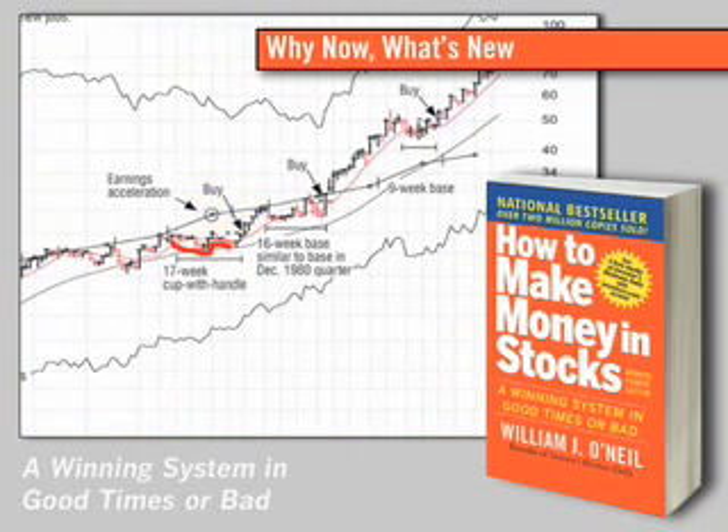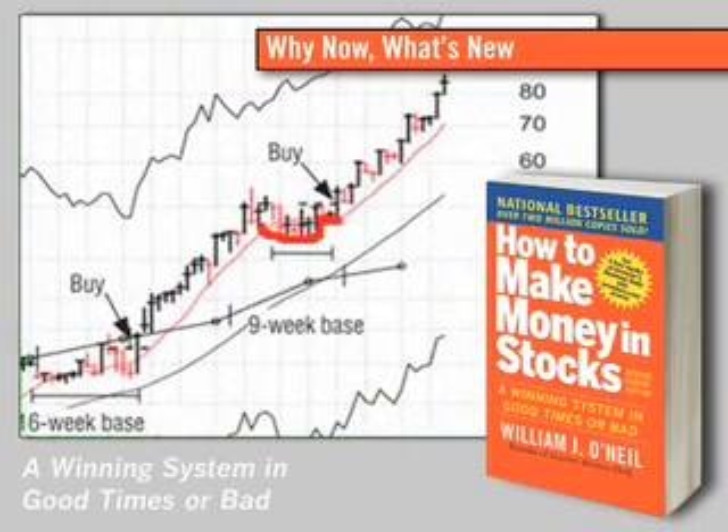You don't want to listen to the college professors that may tell you charts are not any good, because I don't know too many professors that have made a lot of money in the stock market.